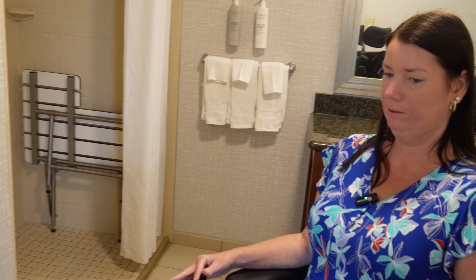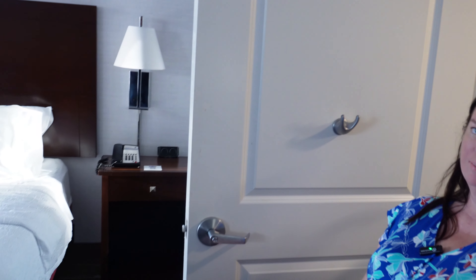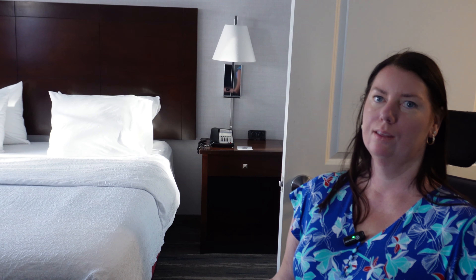So that's pretty much it for this hotel room. Stay tuned — we'll have a lot more coverage from our cruise up in Alaska. Hope you enjoy it. Thanks, bye!